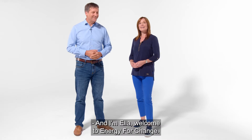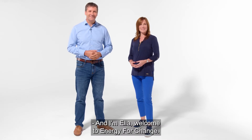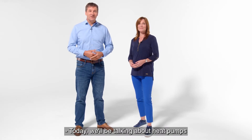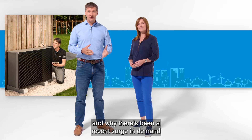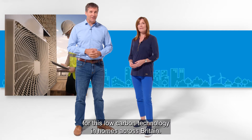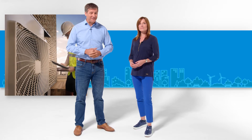Hi, I'm Tony and I'm Ella. Welcome to Energy for Change. Today we'll be talking about heat pumps and why there's been a recent surge in demand for this low carbon technology in homes across Britain.